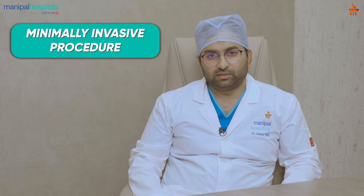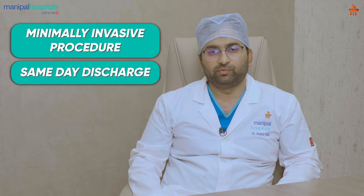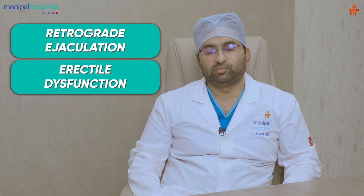The advantages of UroLift are that it is minimally invasive. The patient can come to the hospital, get the procedure done, and be discharged the same day and go back home without a catheter. An important advantage of UroLift is preservation of sexual function, which was not achieved with traditional methods where there was retrograde ejaculation and erectile dysfunction. With UroLift we are able to preserve sexual function. The safety profile of UroLift is excellent and has been studied worldwide, with numerous papers confirming it is a safe procedure.